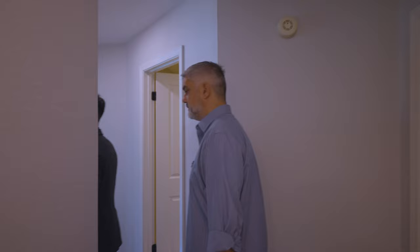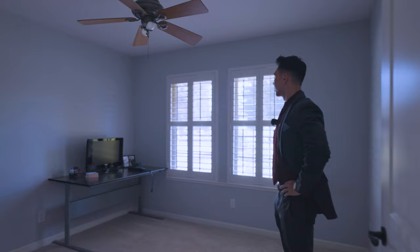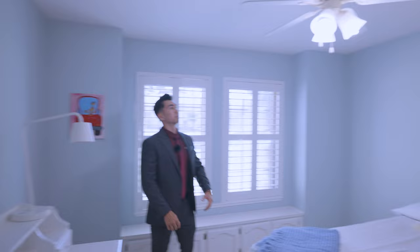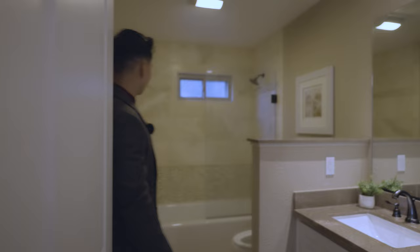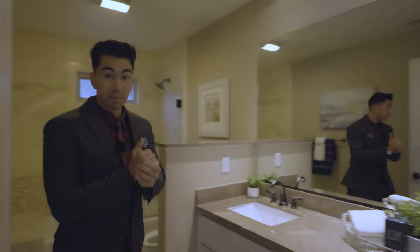This is a nice-sized room — all the rooms have fans and plantation shutters with that nice two-tone paint. The next room is also a good size — plantation shutters, nicely painted, good color, with a view of the outside. There's a really nice bathroom here with beautiful tile work, a bathtub — the bathrooms are really well finished.